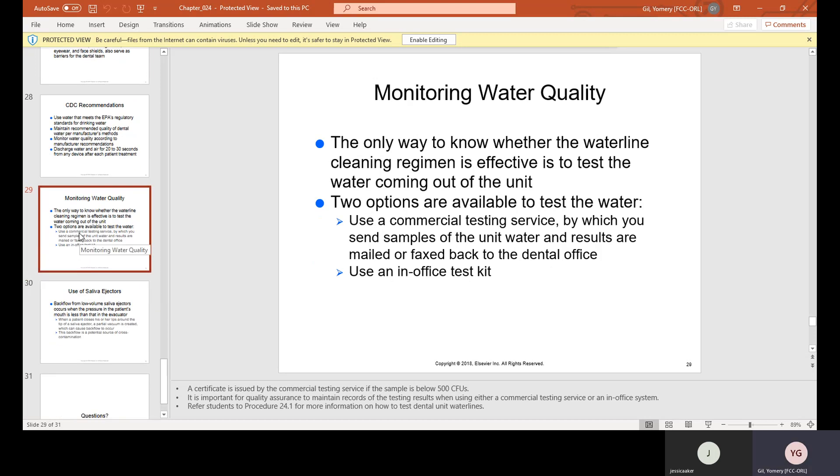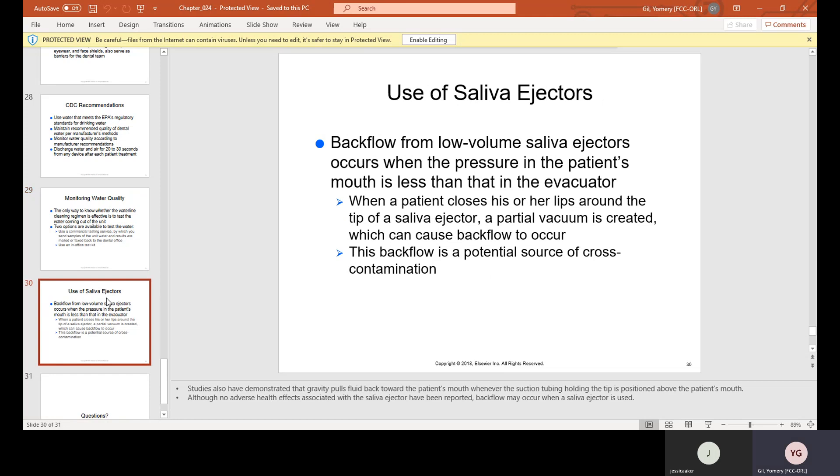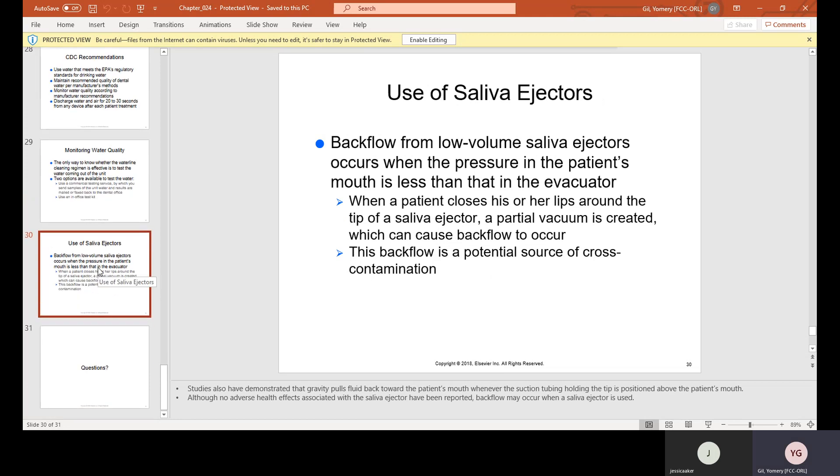The only way to know whether the water line cleaning regimen is effective is to test the water coming out of the unit. Two options are available: use a commercial testing service by sending water samples with results mailed or faxed back to the dental office, or use an in-office test kit. Backflow from low-volume saliva ejectors occurs when the pressure in the patient's mouth is less than that in the evacuator — when a patient closes lips around the tip, a partial vacuum is created causing backflow, which is a potential source of cross-contamination.